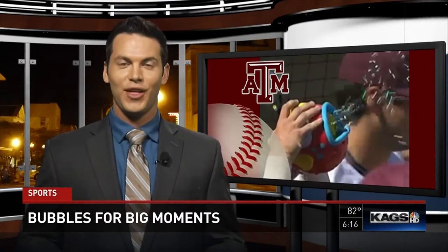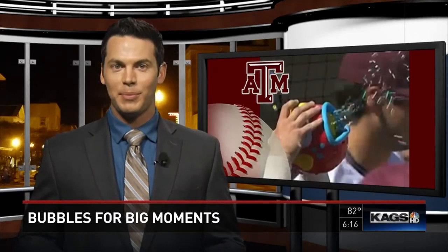It worked pretty well for the Los Angeles Dodgers in 2014, and it's worked pretty well for the Aggie baseball team in 2015. I'm talking about bubbles. No longer are they just fun for children, but also fun for grown adults who also happen to play baseball.